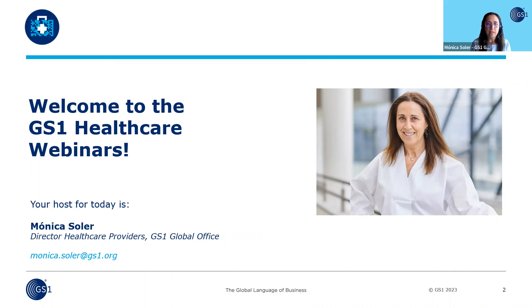Good morning, good afternoon. It's my pleasure to welcome you to a new edition of the GS1 healthcare providers webinars that we organize on a bi-monthly basis. I would like to thank you for your interest and we hope that you will be able to take away some learnings from today's webinar about transforming the sterile goods supply chain and introducing traceability to legacy items.